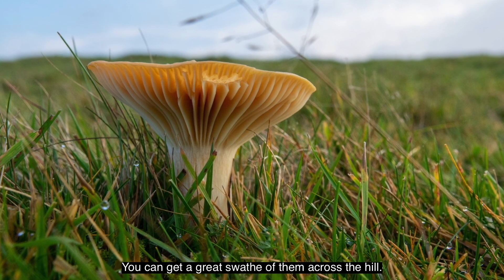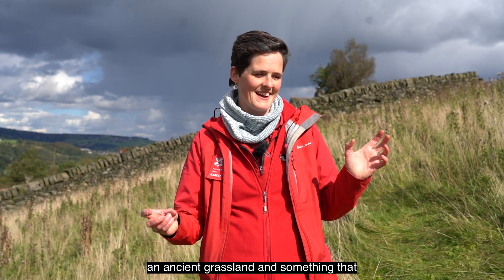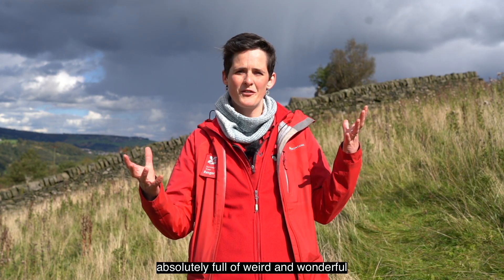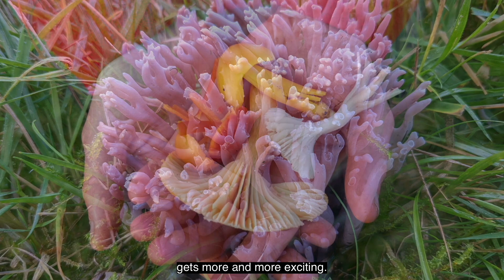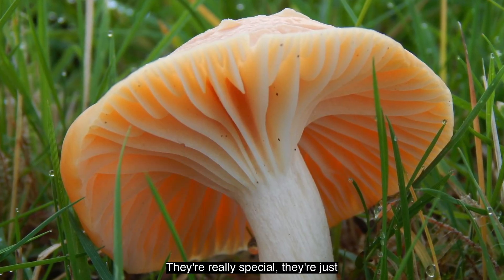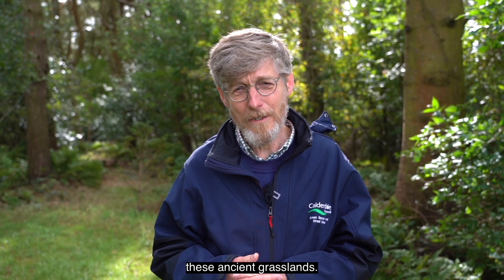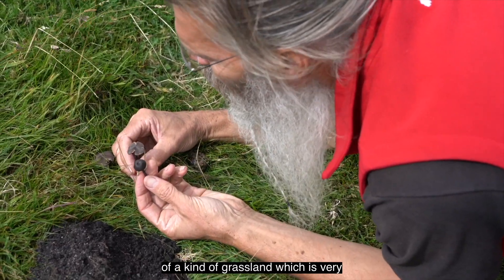You can get a great swathe of them across the hill. I absolutely love stumbling across an ancient grassland - something that might earlier in the year have been quite a dull, bland grassland - when you come in fungi season and it's absolutely full of weird and wonderful fungi of all sorts of different colours and shapes. Every step you take it gets more and more exciting. If they disappear, we're losing one element of the ecosystem. They're really special and just integral to the functioning of these ancient grasslands.